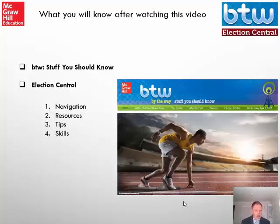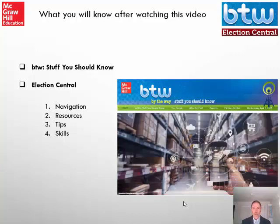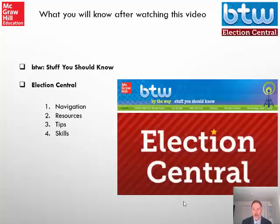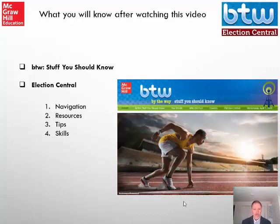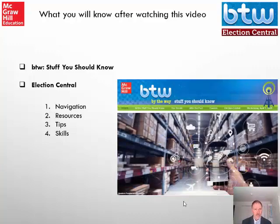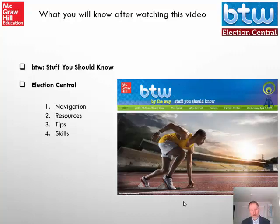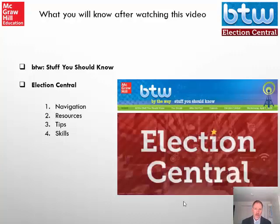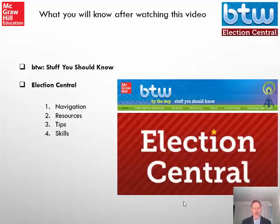How current is that information? BTW is updated with two posts a week, and there may be multiple articles associated with each post. Keeping informed helps social studies students act as better citizens and relate to their place in the world. Election Central is updated on a weekly basis. We'll look at how to navigate the sites, ideas for social media and other technology resources, tips on how to use BTW and Election Central articles, and the 21st century skills options.